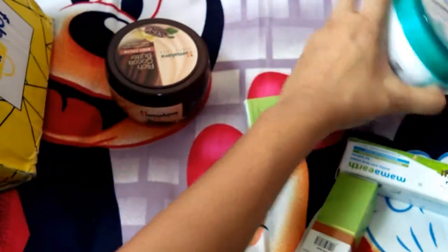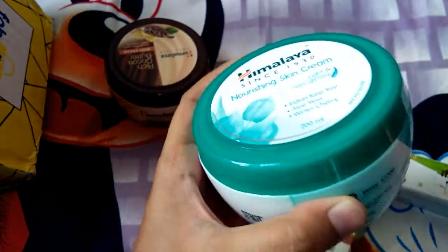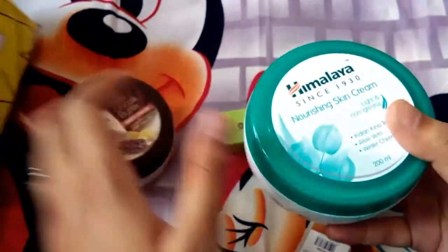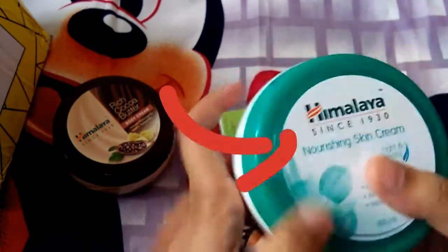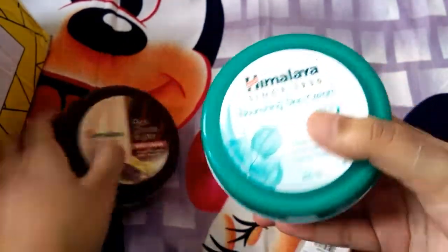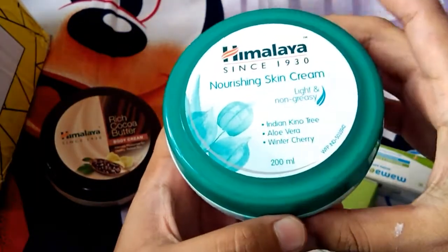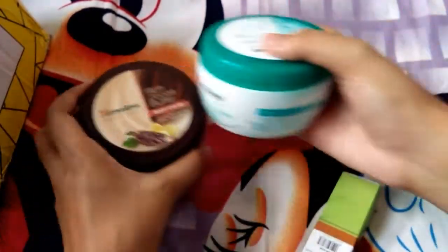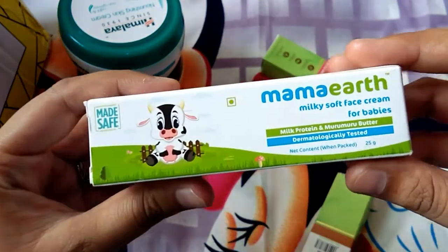Next, it is a skin cream — I will use the moisturizer. It is a moisturizer, it is body butter, it is a skin cream. It is 200 ml. I will also check the price — it has special features.